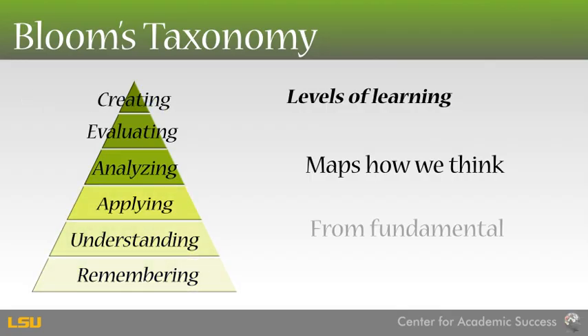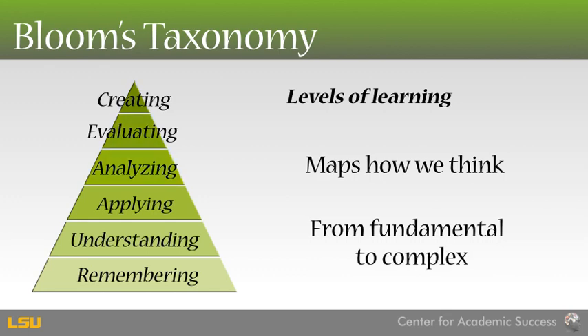The lower levels are more straightforward and fundamental, while the higher levels are more complex. Let's see how Bloom's Taxonomy can help you with your learning.